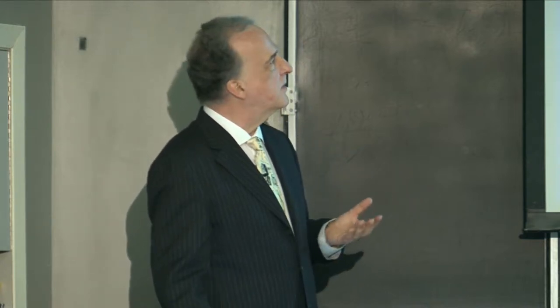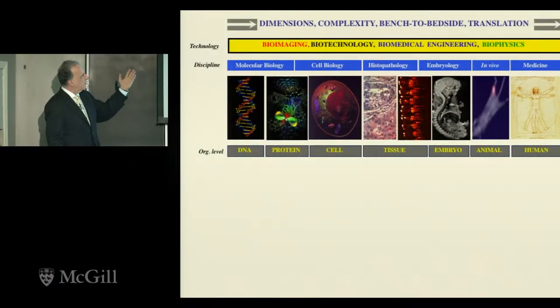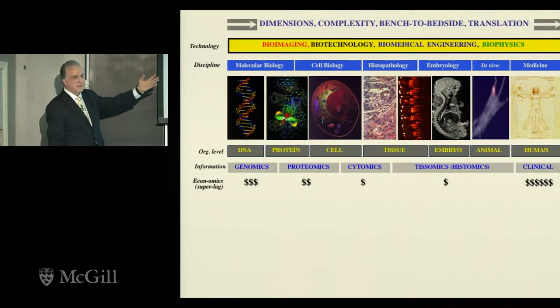This raises the question: why is that? As you go from left to right, you see the disciplines involved, the organizational levels all the way from molecules to living humans, and an informatics component — genomics, proteomics, all very much on the rise. But the most important omics is still economics. The dollar signs at the bottom are a severely super-logarithmic representation of the money involved; the couple of dollar signs at the end in the clinic represent trillions of dollars.